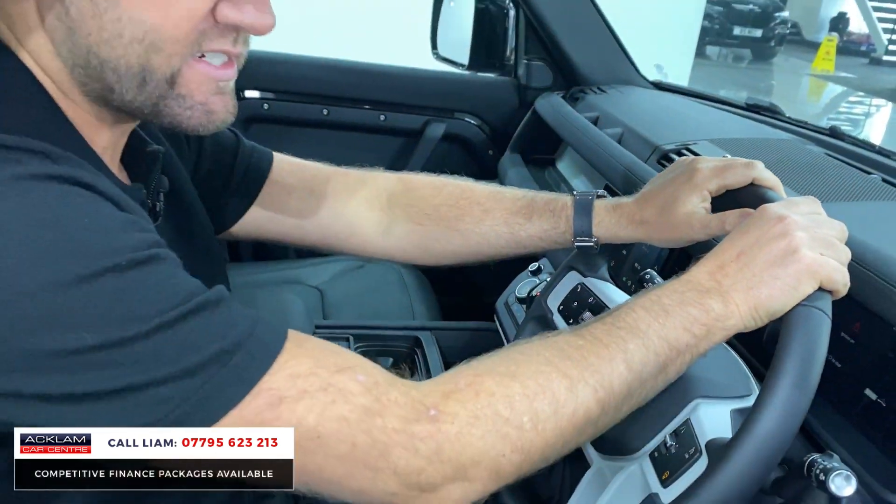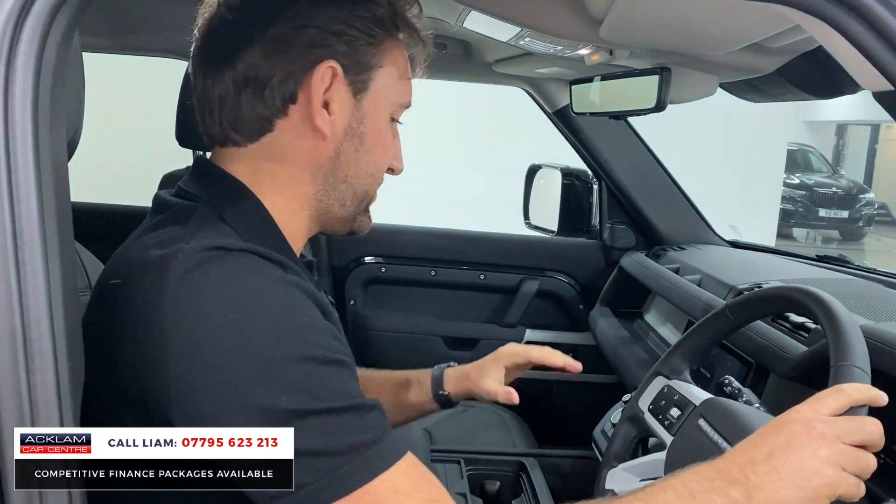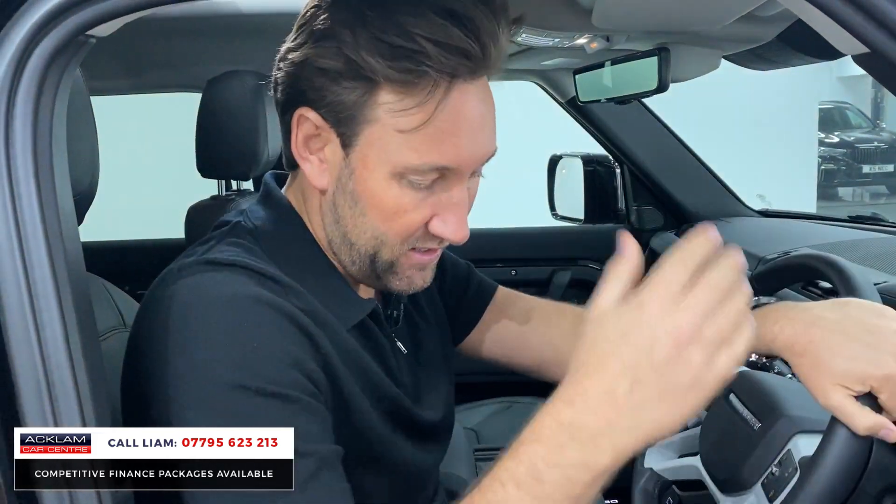It's going to go live over the next hour. If you want to reserve it, call me — you can leave a deposit and we can get the car off sale. It's ready to go; you can come and pick it up today if you wish.